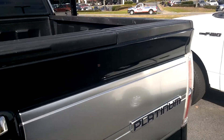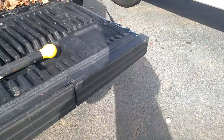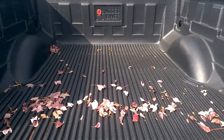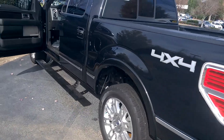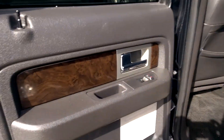Lockable tailgate. Very, very clean truck. Very light use. Once again, in the back, nice wood grain.